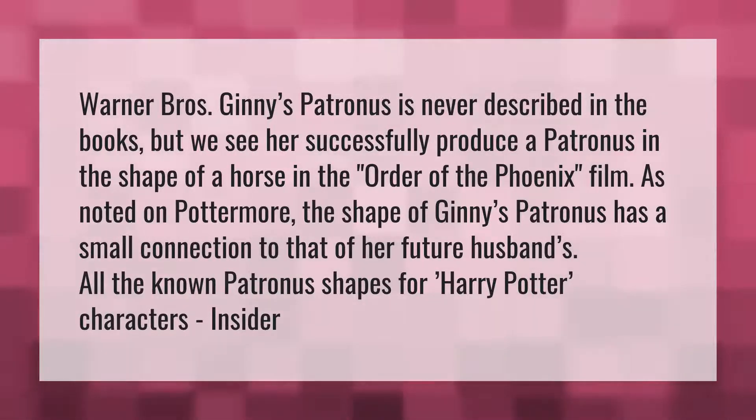Ginny's Patronus is never described in the books, but we see her successfully produce a Patronus in the shape of a horse in the Order of the Phoenix film. As noted on Pottermore, the shape of Ginny's Patronus has a small connection to that of her future husband's. All the known Patronus shapes for Harry Potter characters.